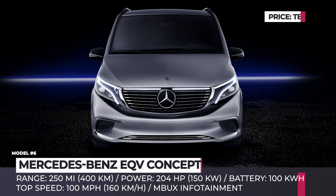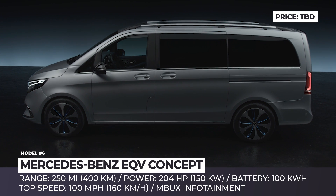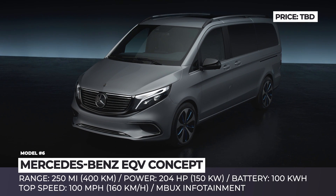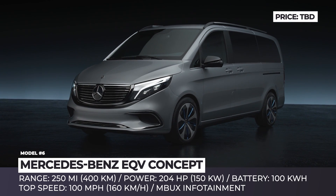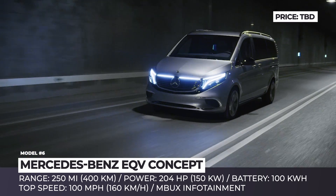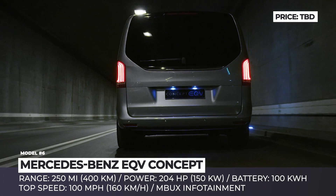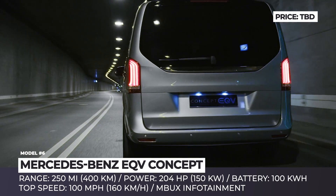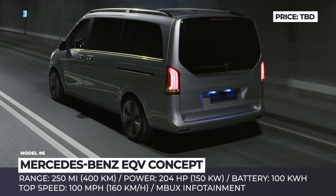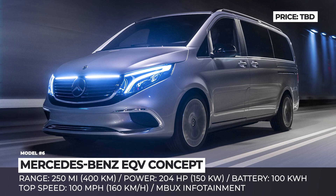Mercedes-Benz EQV Concept. The portfolio of Mercedes electric vehicles is expanding with noticeable pace across all classes. One of the latest examples is the Mercedes-Benz EQV electric van concept, which resembles a production-ready prototype. The underpinnings of this MPV is a compact electric drivetrain with 204 horsepower at the front axle and a 100 kWh battery with a realistic 250 miles range and rapid charging capability.